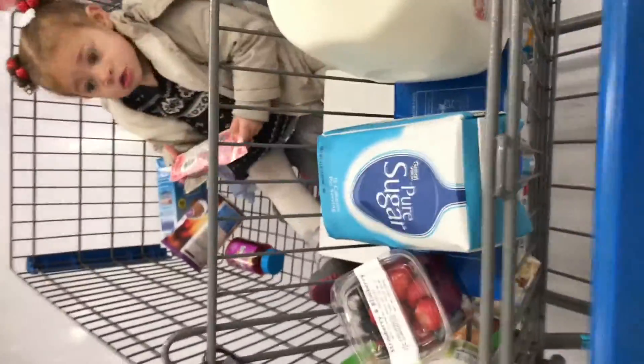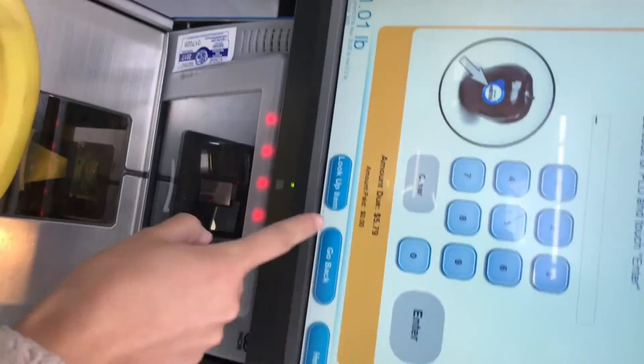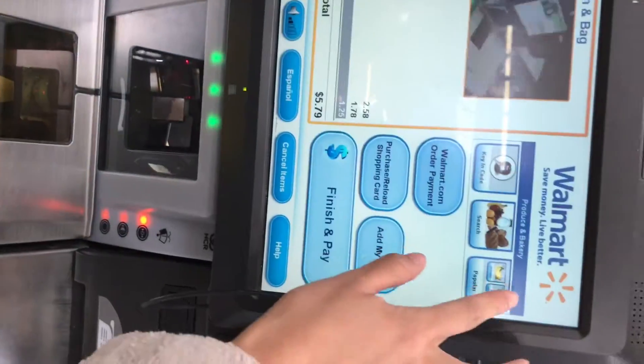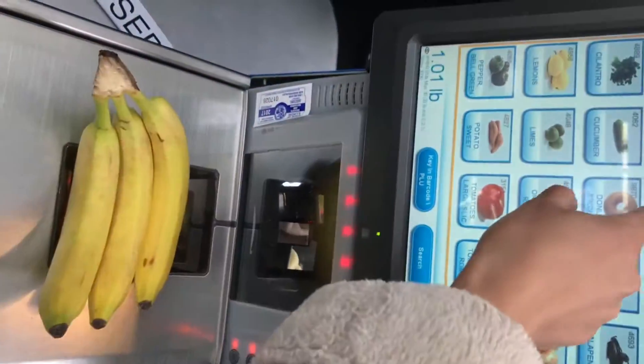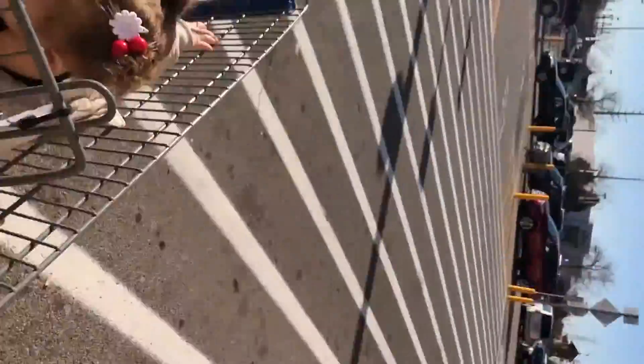So let me just go ahead and leave. I'm spending a little too much time in here. Are you okay? Okay, let's go ahead and get out of here. See you guys at home.